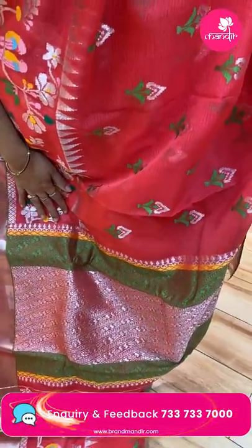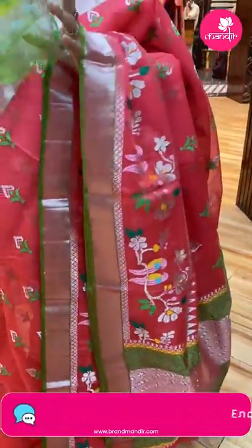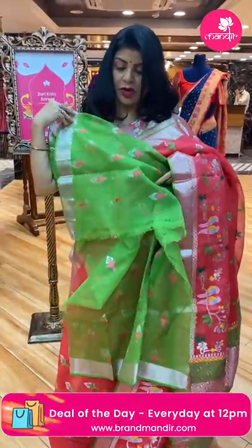Pallu with cross stripes, florals in green and silver zari. Blouse is contrast with buttas and border.